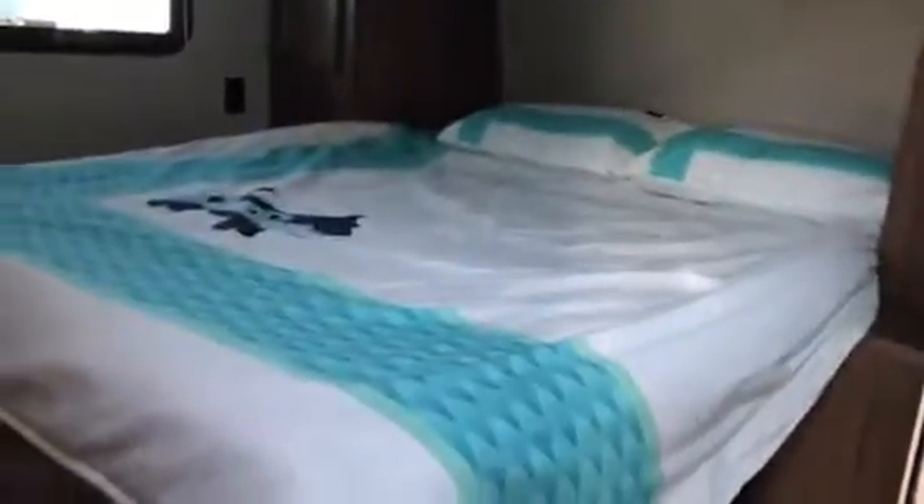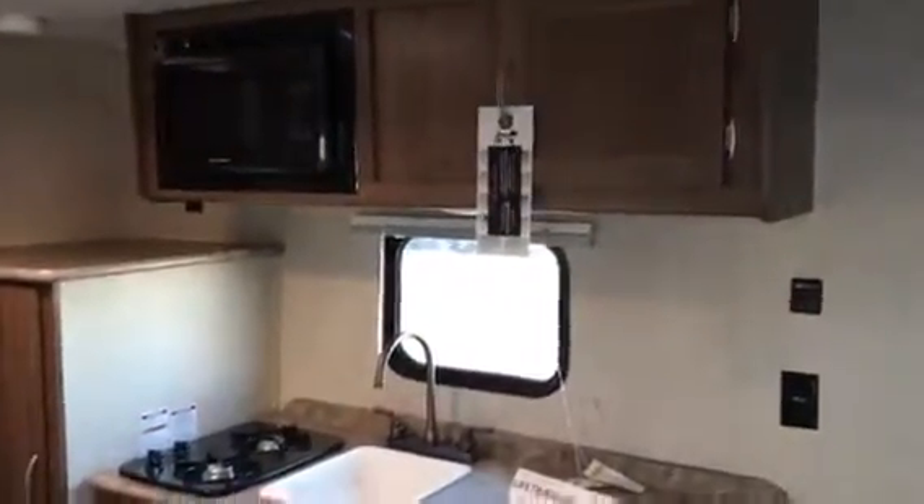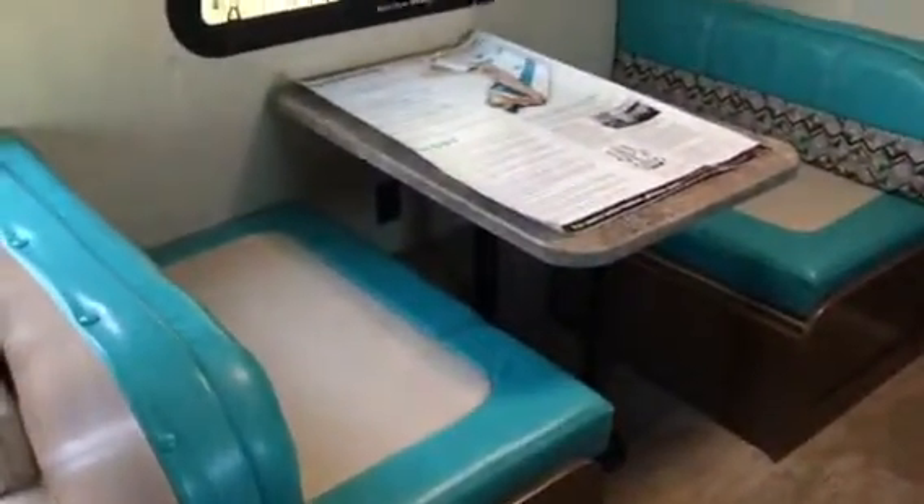This comes with a two-year manufacturer warranty and the nationwide lifetime warranty. It's going to have a queen-size bed in the front that you can walk around, with storage underneath the bed, a refrigerator, lots of storage in the kitchen area, a microwave, and an air conditioner on the roof. There's also a dinette booth that folds down to a bed.